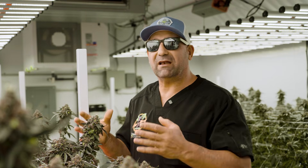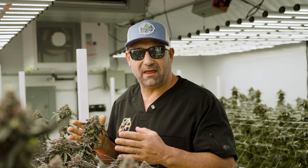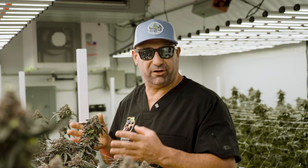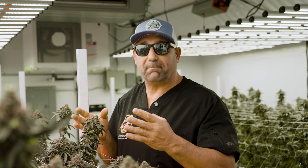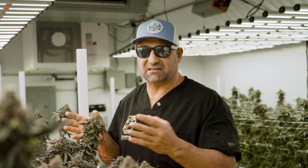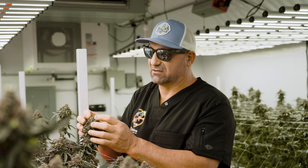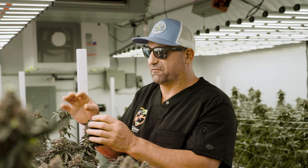Hey happy growers! What causes foxtailing? This is a very important problem because aesthetically it doesn't look very good. From a potency perspective it doesn't change, but aesthetically it looks like little tiny foxtails are popping off the flower.